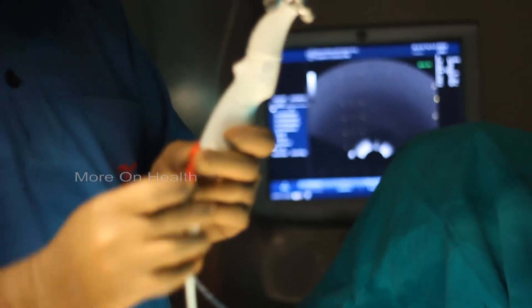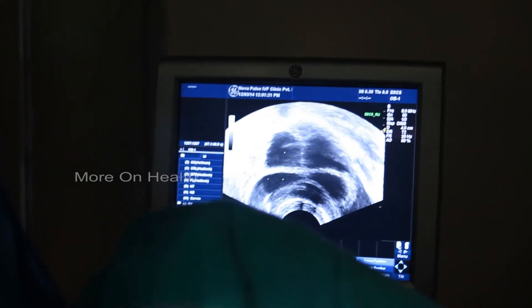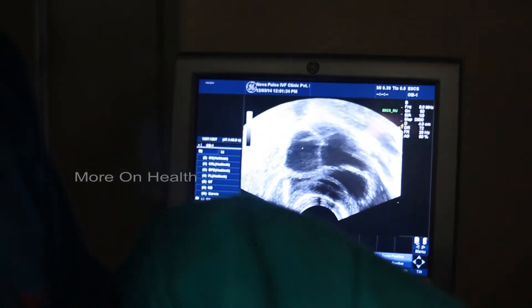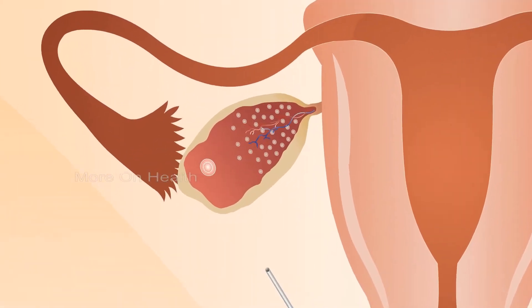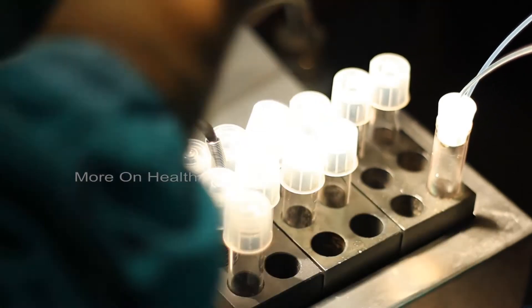The process of egg retrieval in itself is very simple. The lady is put under a light anesthesia. She does not need to be under heavy medication for this, and then a needle is introduced through her vagina with the help of ultrasound guidance so that these eggs are then punctured and collected directly from the vagina. There is no cut or injury to her body parts. She can get up and go within two hours of egg retrieval, and in most cases she is absolutely free to start her normal life from the next day onwards.